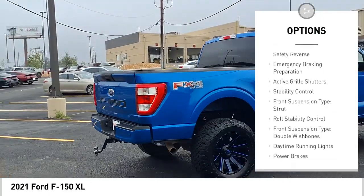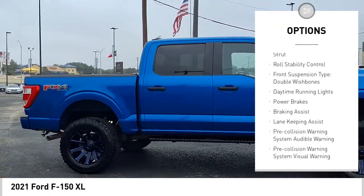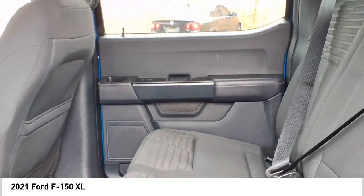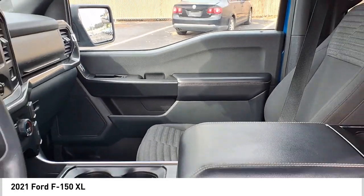Power windows with safety reverse, emergency braking preparation, active grille shutters, stability control, front suspension type: strut, roll stability control, front suspension type: double wishbones, daytime running lights, power brakes, braking assist.